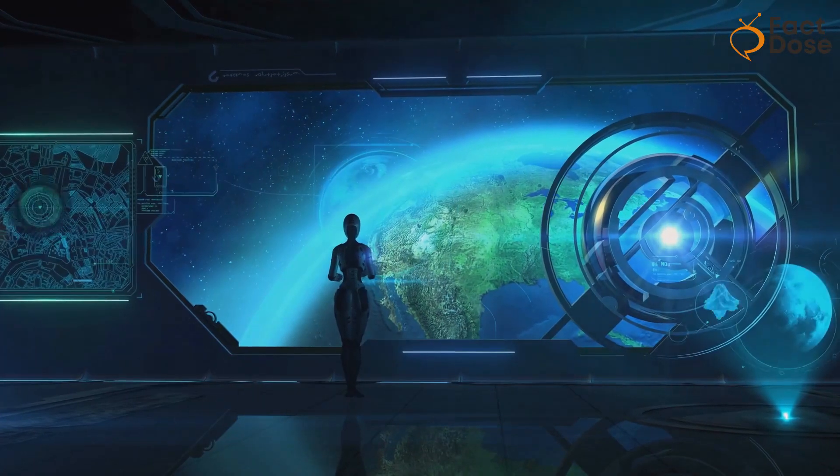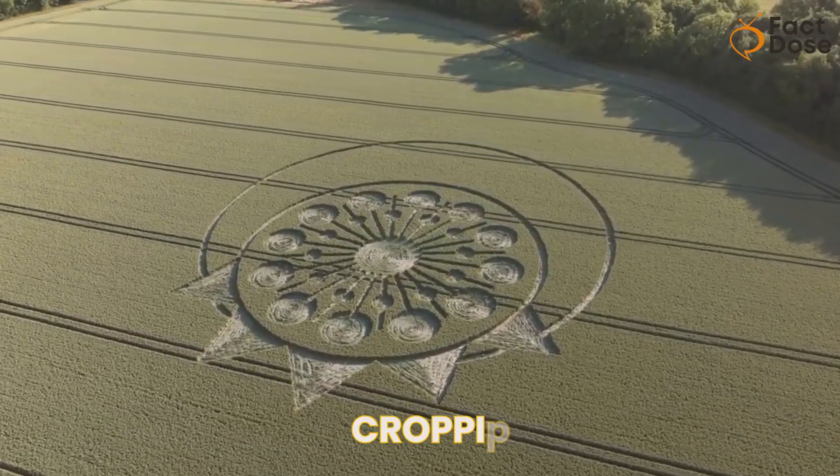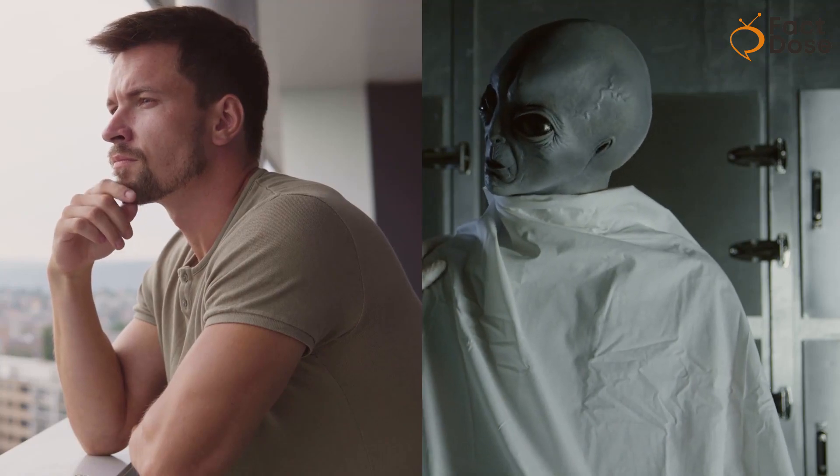They're not seen as alien signs as much as they used to be. However, there are still some true believers who think aliens might be behind at least some crop circles.